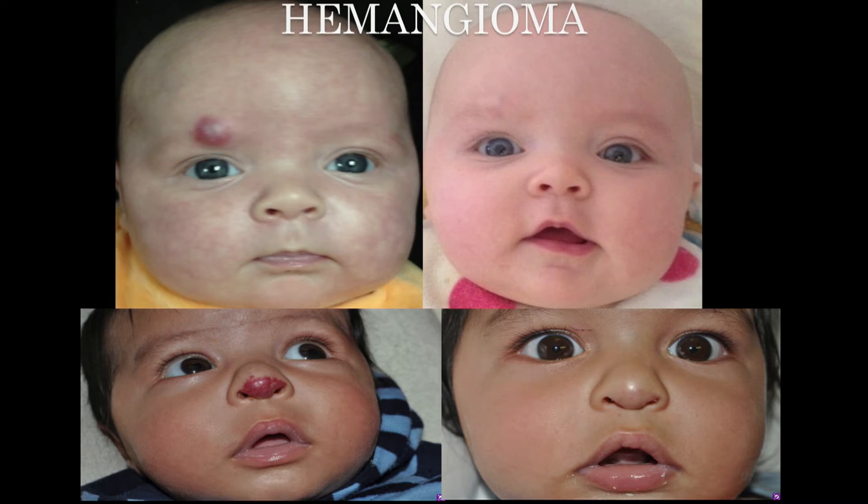The other problem is that in certain locations — on the eye area — it can cause problems with vision, and if it's in the neck area they can cause breathing problems. So they're not all benign. The lasers are magical with these: you can do two or three laser treatments and they go completely away.